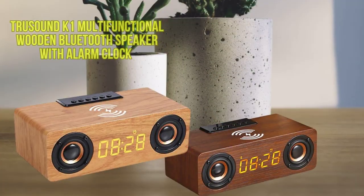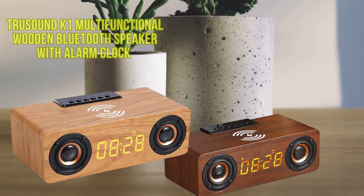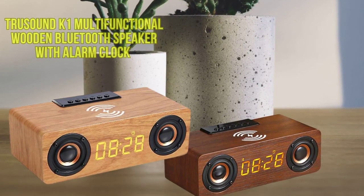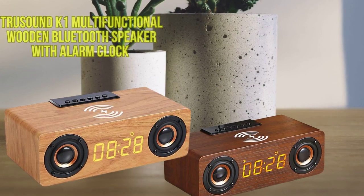Elevate your listening experience with the TruSound K1 Multifunctional Wooden Retro Bluetooth Speaker with Alarm Clock. Discover the perfect harmony of style and technology in every note. Get yours today!